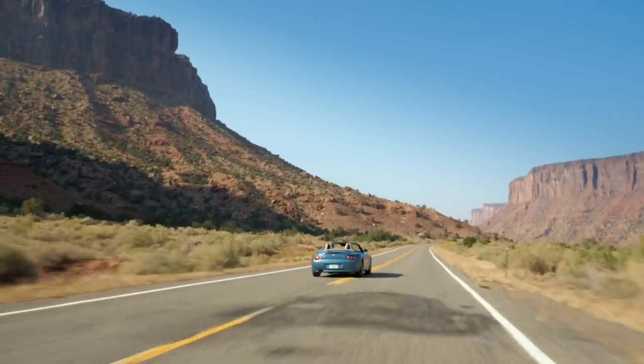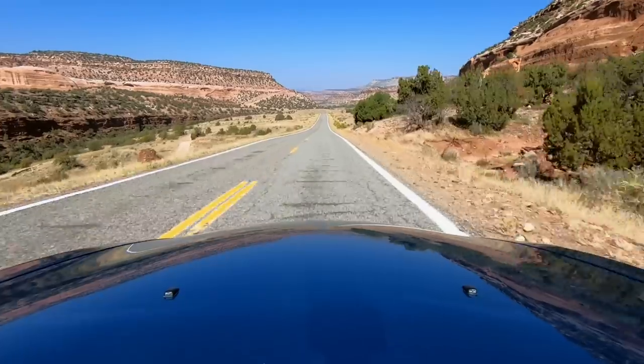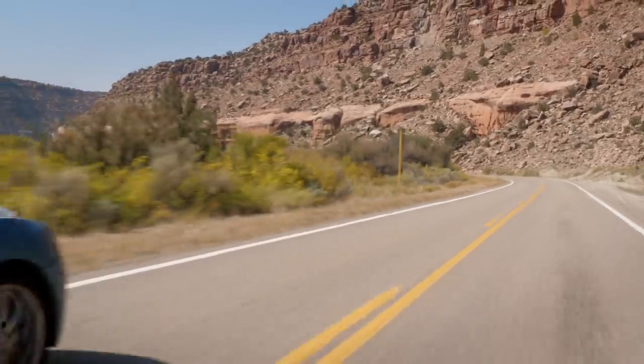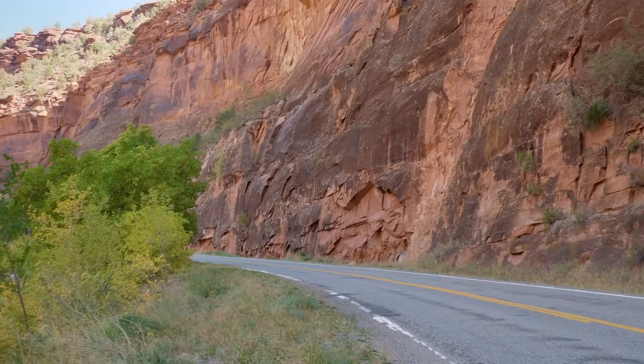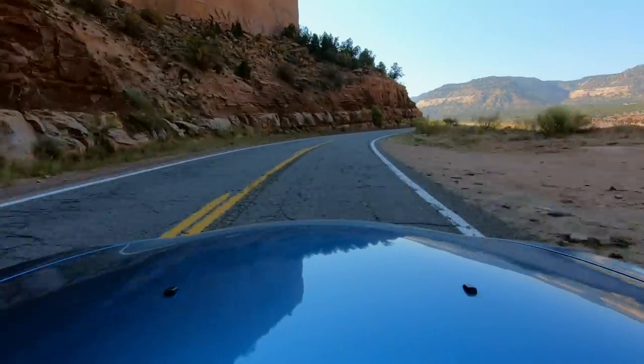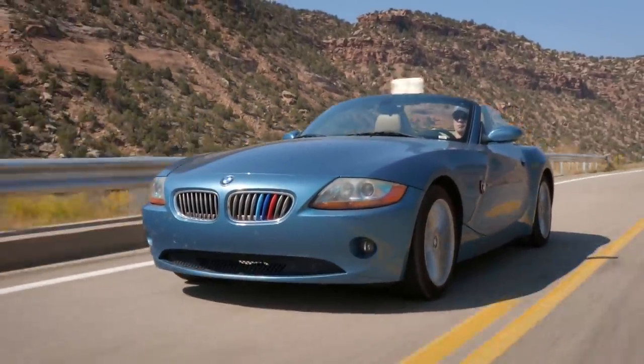My favorite thing about this Z4 is the acceleration — not because it's the fastest thing out there. The zero to 60 is just under six, it's not super fast. It just has constant shove to it and a growing howl as you ask more and more of it. That's just pleasing. It makes you want to work with it. You add that to this manual gearbox and it's now a relationship you can have with the car. The main thing you feel is the fact that there's no information at all from the steering wheel. This car weighs 3,000 pounds and I've been kind of shocked to discover how light it feels — 3,000 pounds is pretty light for a modern car.